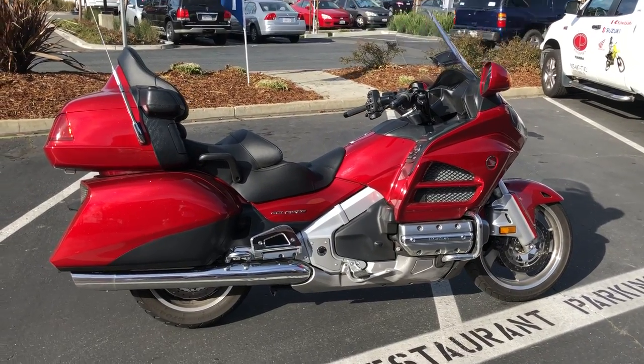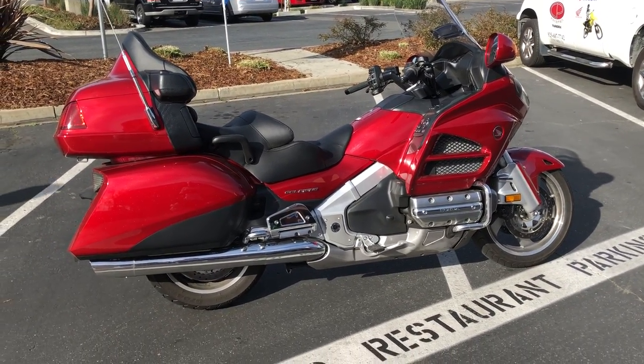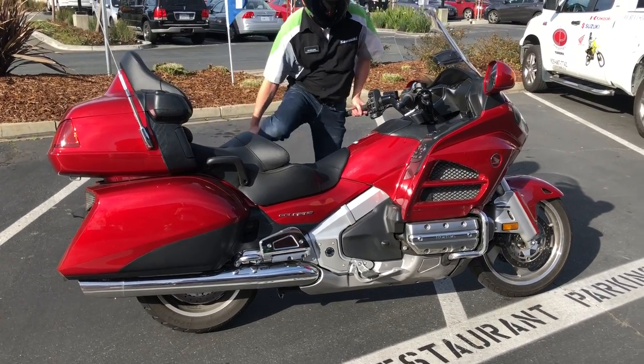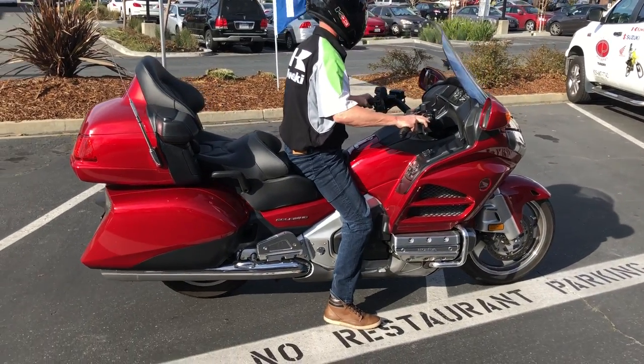$20,999 here at Contra Costa Power Sports. We can provide financing as well as an extended warranty on this bike. Check us out on the web at ContraCostaPS.com, where at any given time we'll have 35 to 40 quality pre-owned bikes just like this one.